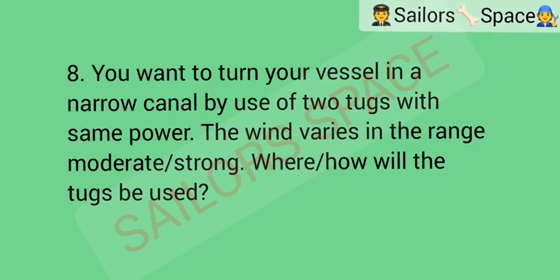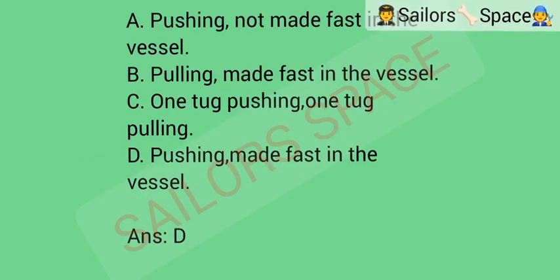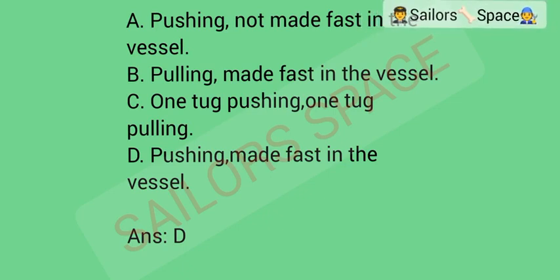You want to turn your vessel in a narrow canal by use of two tugs of the same power. The wind varies in the range moderate to strong. Where or how will the tugs be used? Option A: pushing, not made fast to the vessel. Option B: pulling, made fast to the vessel. Option C: one tug pushing, one tug pulling. Option D: pushing, made fast to the vessel. Answer: Option D — pushing, made fast to the vessel.